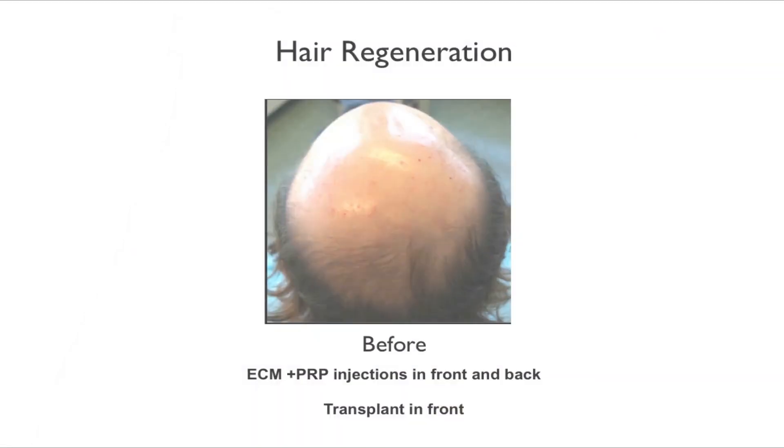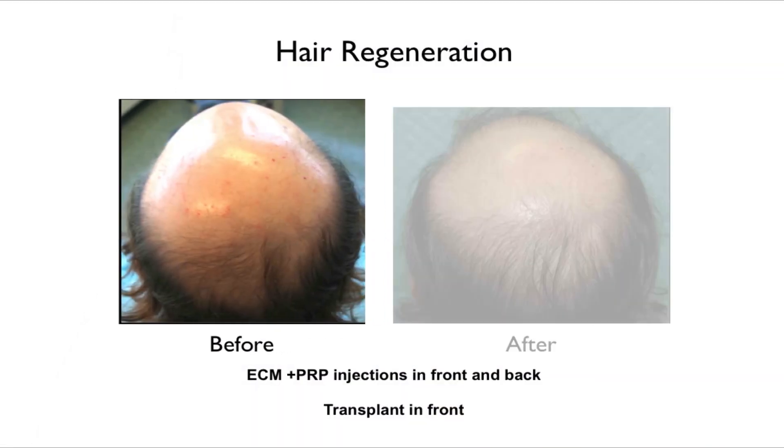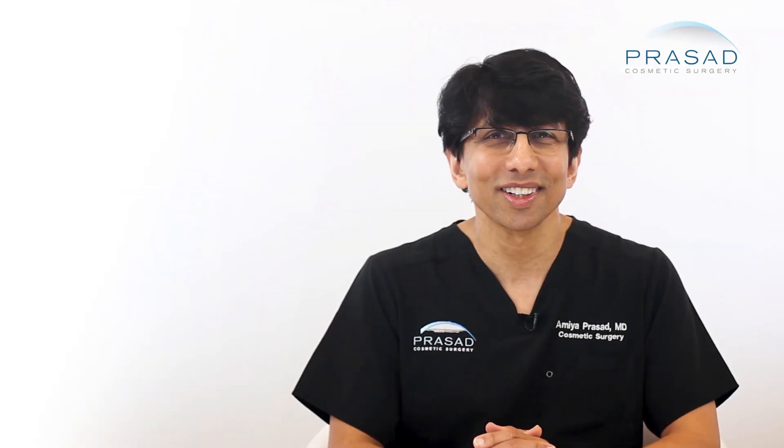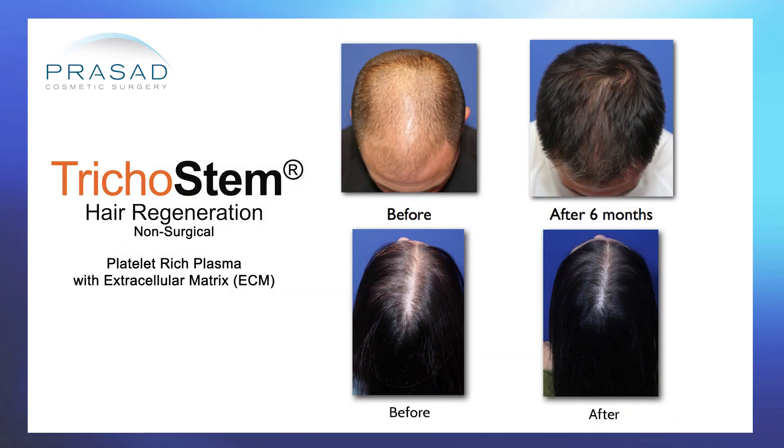In addition, there was significant improvement in hair growth and hair density in the native hair where no transplant surgery was performed. This observation inspired me to pursue the development of a standalone non-surgical treatment for male and female pattern hair loss, which we now call Trichostem Hair Regeneration.